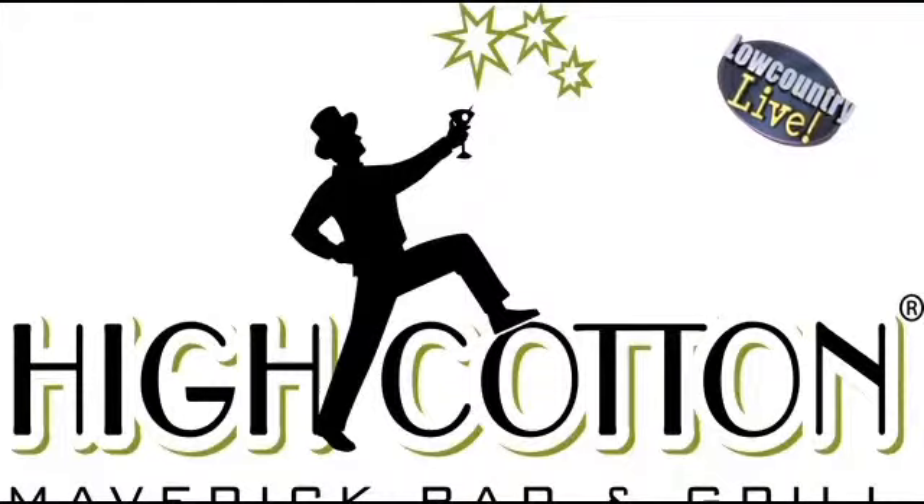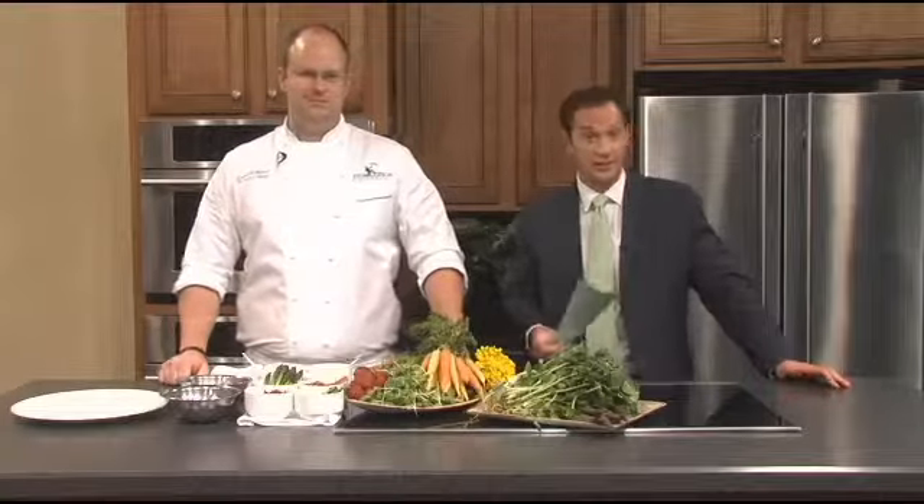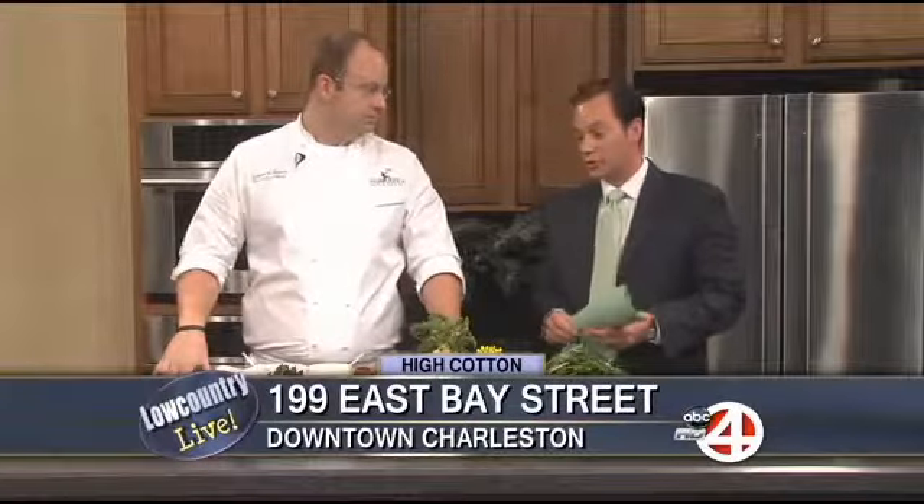Welcome back everybody, we're back in the kitchen with High Cotton, an upscale restaurant located on East Bay Street. Today, executive chef Joe Palma is preparing a local spring vegetable salad — a great example of the lighter cuisine at High Cotton. This salad looks so delicious and refreshing for spring, so we want to find out how it's made.